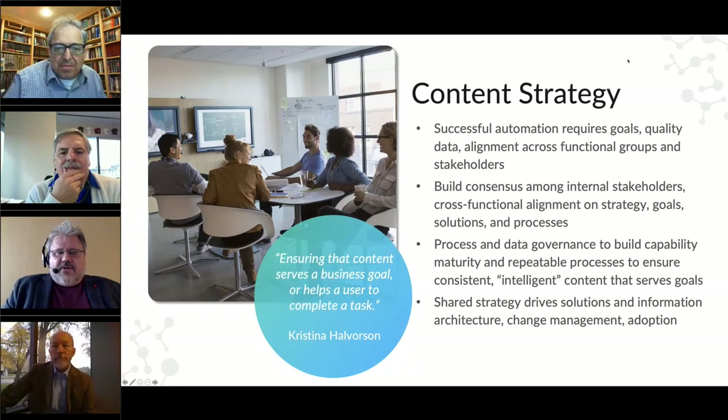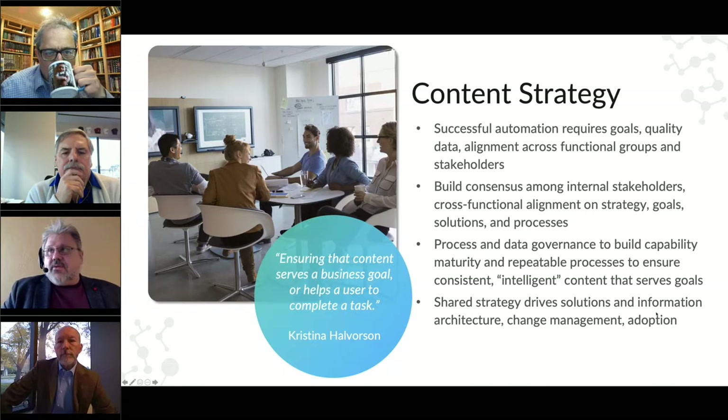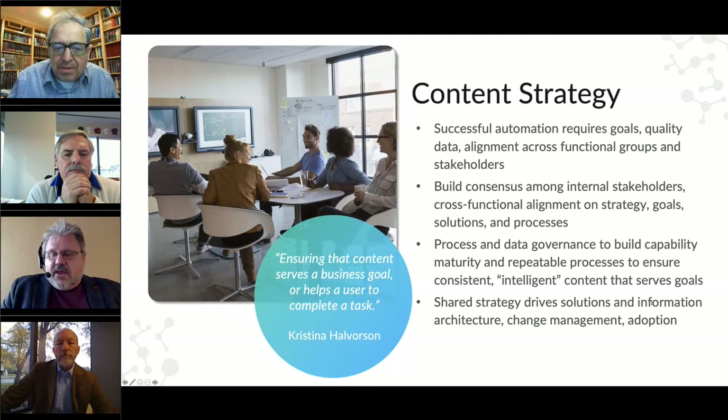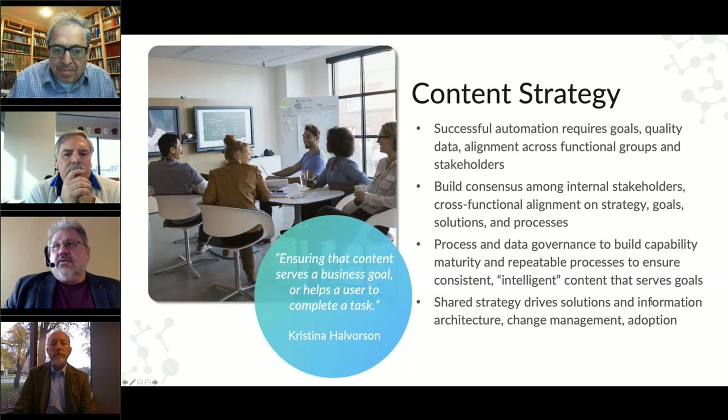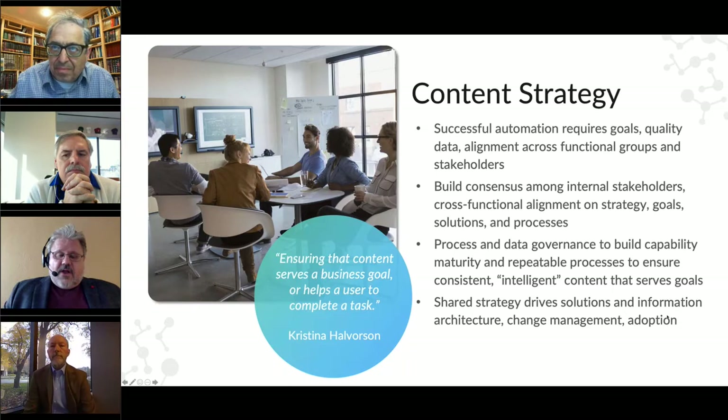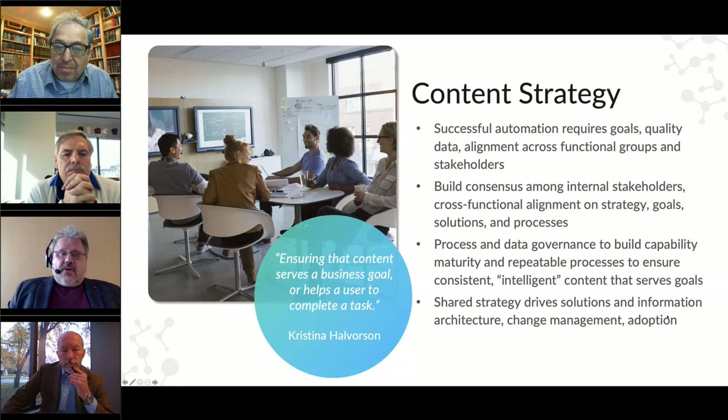Content strategy is a buzzword we hear about a lot today, and it means different things to different people depending on their background. There's a good working definition from Christina Halverson: the goal is to ensure that content serves a business goal, or helps a user complete a task. A user can be a customer, an auditor, or one of your researchers who need to complete work to get your product to market. The goal is really to bring the stakeholders in your organization together and agree on a strategy.